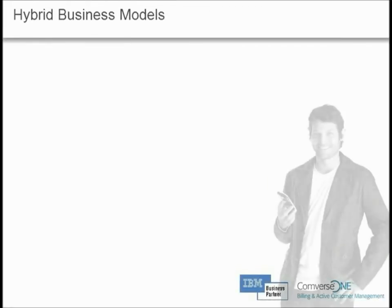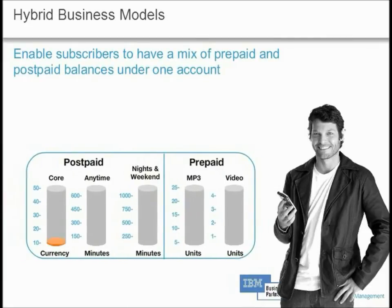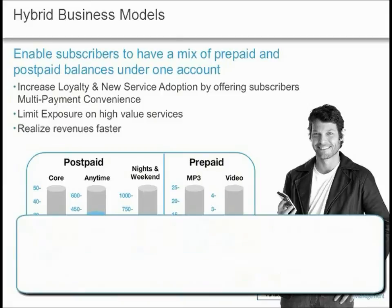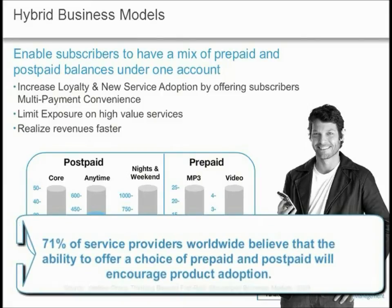In this example, our subscriber is provided with the flexibility to mix payment types across services in a single account. He has some traditional telephony services set as postpaid, and extended his plan to include high-value third-party services — MP3 music downloads and videos — as prepaid services. This flexibility enhances the subscriber experience, extends the relationship while limiting financial liability for both parties, and ultimately translates into higher ARPU as subscribers become more willing to adopt new services due to the ability to control associated costs.